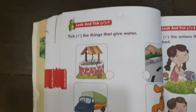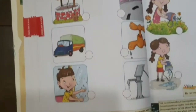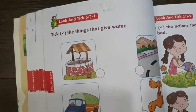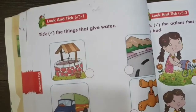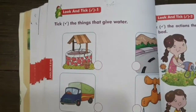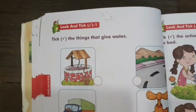Look and tick. हमें ये exercise करनी है water की. उसमें हमें tick करना है. The things that give water — हमें यहाँ पे कुछ pictures दिये हुए हैं जहां से हमें पानी मिलता है. तो जो pictures correct हैं, वहाँ पे हमें right करना है.